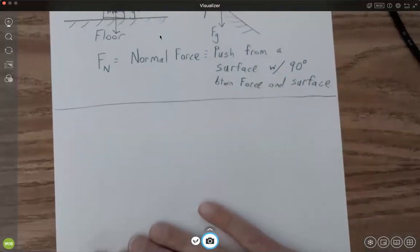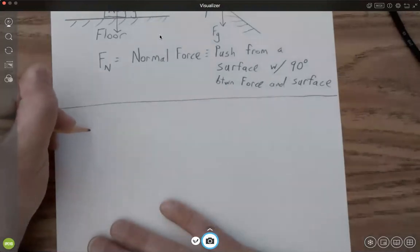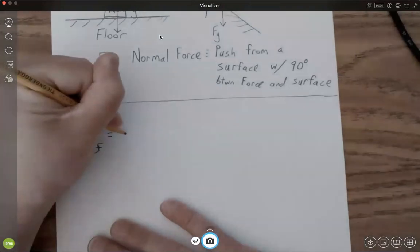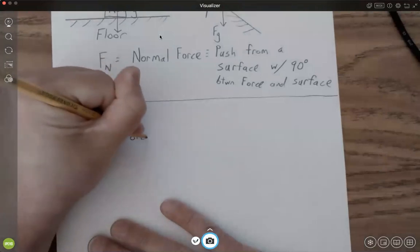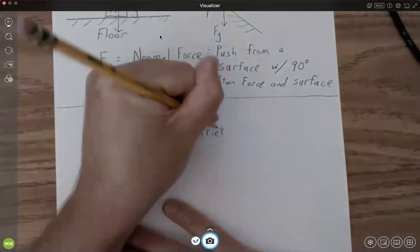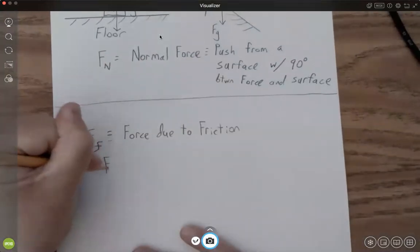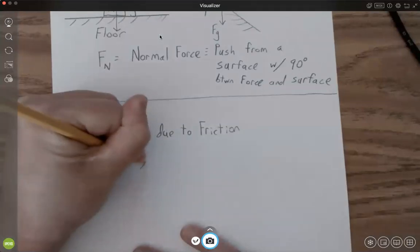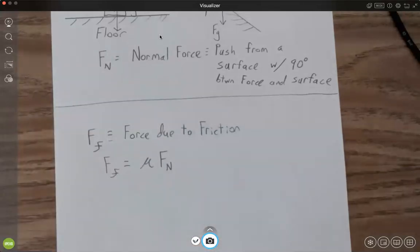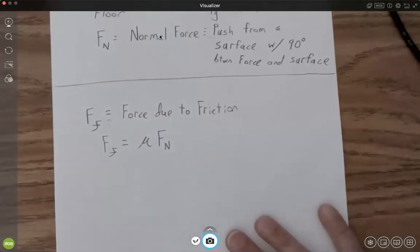We're going to have another force as well — the force due to friction. The force due to friction, F sub F, equals mu times the normal force. There are two different ways to think about this: there's static friction and kinetic friction.